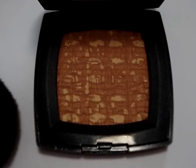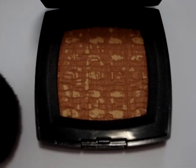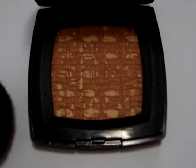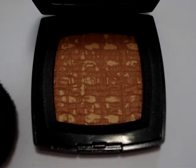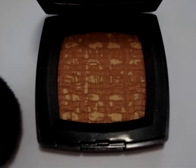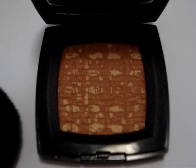This set retails for between 56 to 60 dollars here in the US depending where you go, and internationally I'm a little bit unaware, but I assume in Australia it's going to retail for around 80 to 90 dollars.